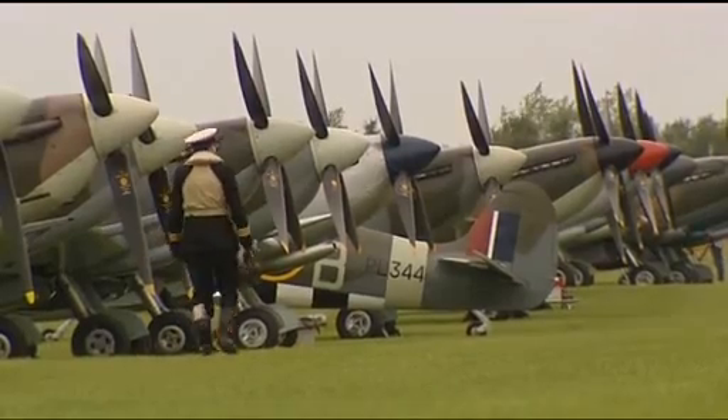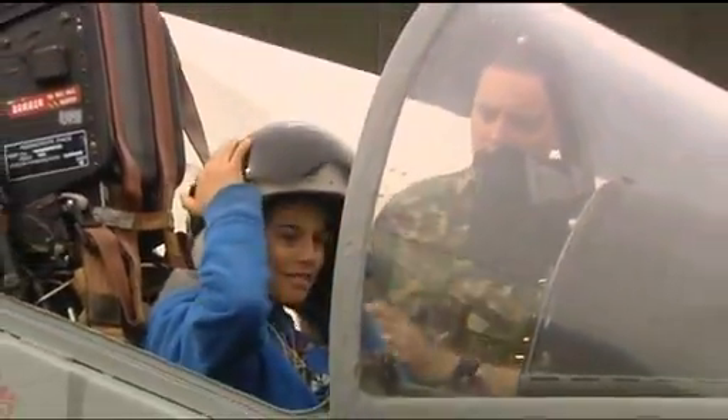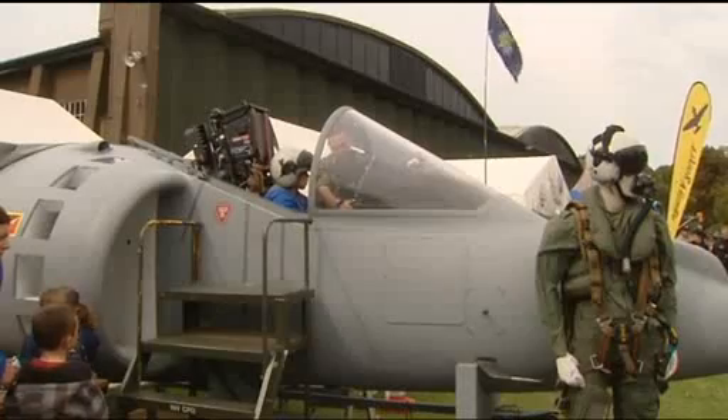The first Spitfire squadron flew from here. Douglas Bader flew from here. So we're very keenly aware of our fantastic history. And the 70th anniversary is so important to us. It's the last year that we'll really have living veterans from the Battle of Britain. It's very important for us to commemorate that. It's a chance for people from all generations to remember the fighting spirit of that time and to relive the experiences of 1940.